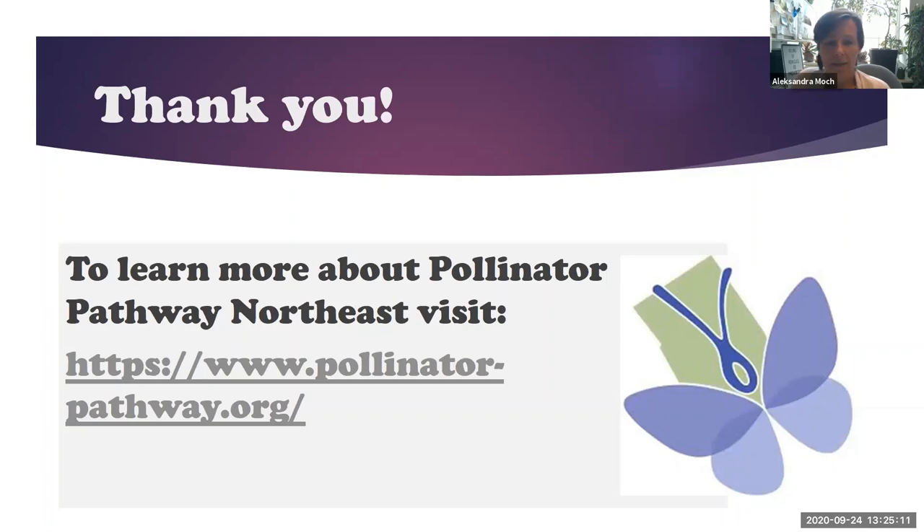Thank you so much for listening and allowing me to introduce our group. Here is the address to our website if you would like to learn more details. If you would like to sign in and become part of our group, you'll be more than welcome. You can contact me anytime — Alexandra Mock of Conservation Commission.